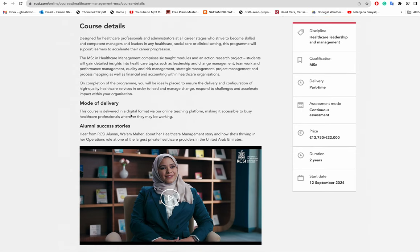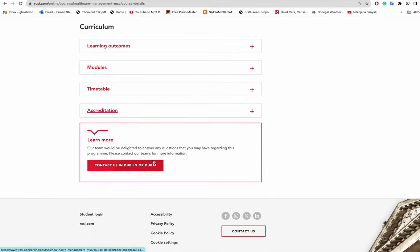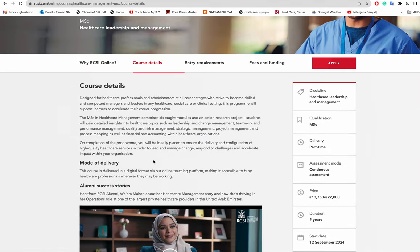The course is delivered in a digital format via an online teaching platform, making it accessible to busy healthcare professionals wherever they may be working. So it is part-time and online, though it's not entirely clear from the website whether it is fully online.